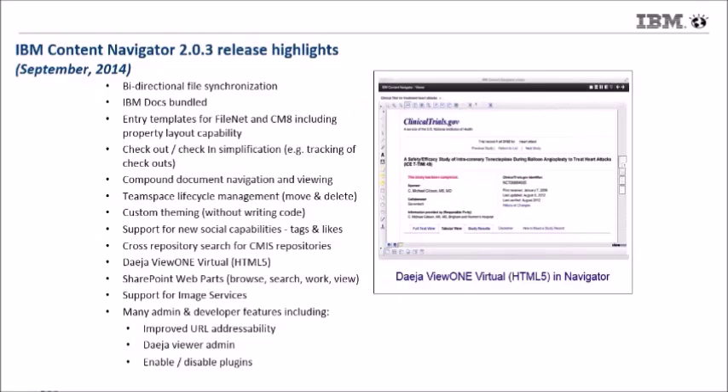Our most recent release came out in September 2014. We added bidirectional file synchronization, allowing you to sync documents on your mobile device — iOS or Android — on your laptop and desktop with the IBM repository behind the scenes. We've also bundled IBM Docs, including up to 1,000 seats with your ECM entitlement, allowing you to edit documents directly in your web browser. We've got entry templates, file tracking capabilities, theming capabilities without writing a bunch of code, new social features, an HTML5-based viewer with Deja, new web parts for Microsoft SharePoint, and added support for image services.